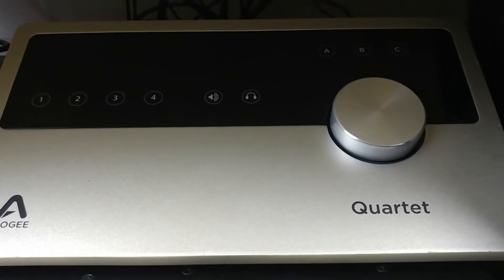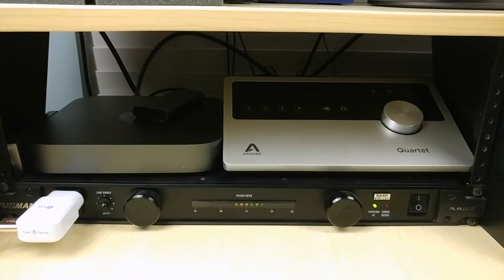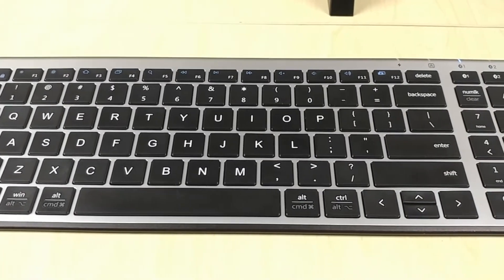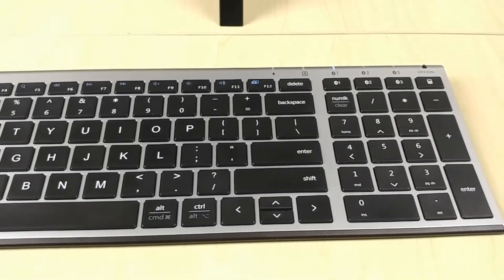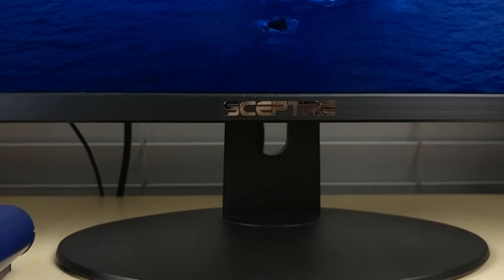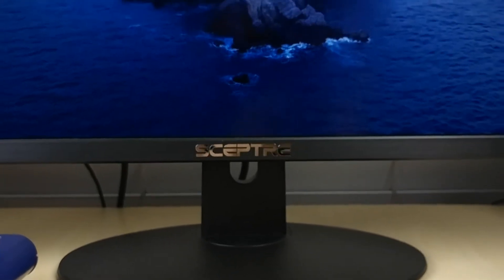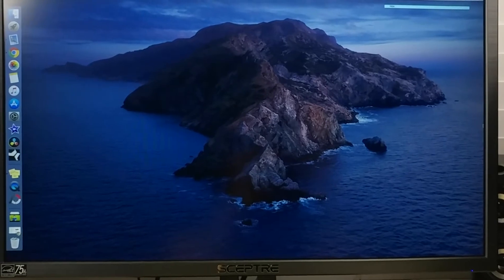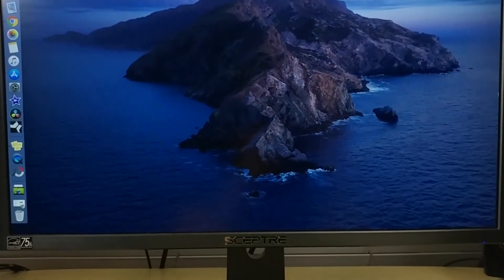My main interface is the Apogee Quartet on top of a Furman power conditioner. My keyboard is an iClever Bluetooth wireless keyboard and my mouse is a Jellycomb wireless mouse. My monitor is a Ceptra 22 inch at 75Hz and 1080p — one of the most affordable ones on Amazon and it works really well.